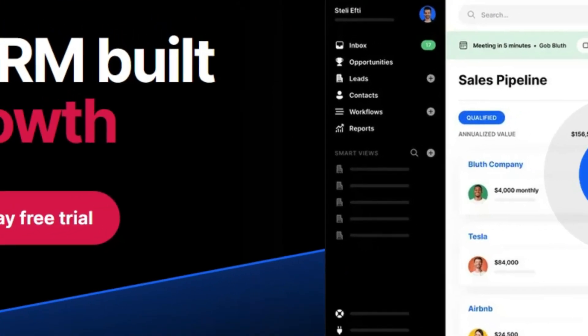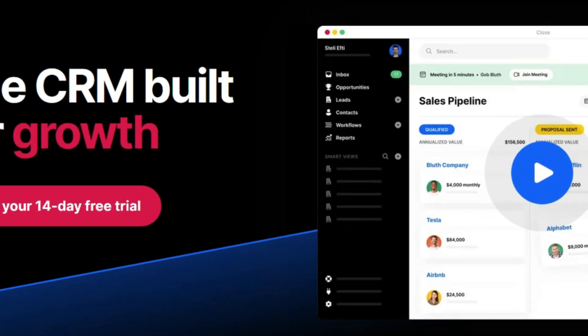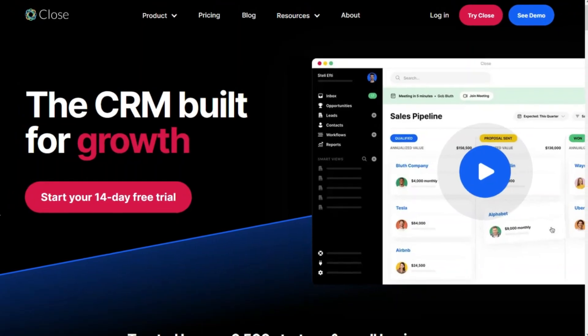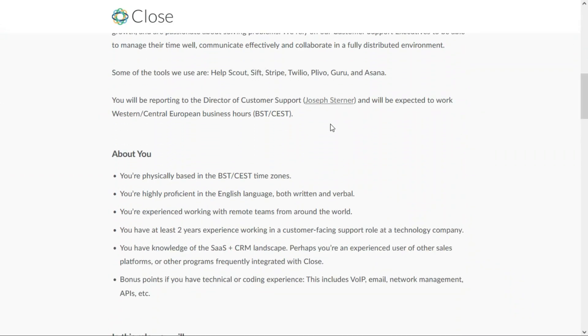That brings us to the third and final position, and this is for those of you located in Western and Central Europe. This job comes to us from Close.io, which provides a customer relationship management product. They're looking for a customer support executive — this is 100% remote and you will be expected to work Western and Central European business hours, BST and CET time zones.